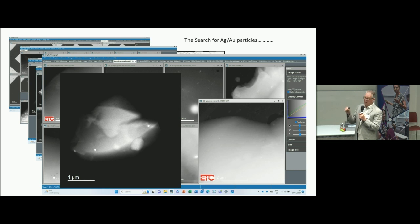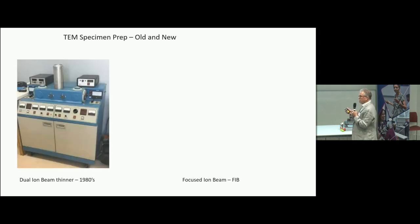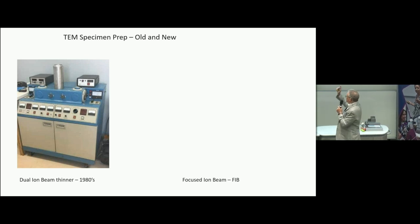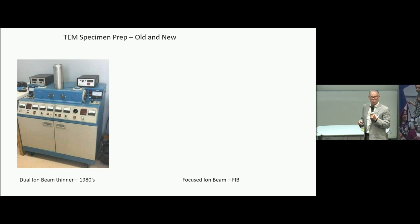The particles are often referred to as gold grains, but they're actually silver and gold with a core-shell structure — I think gold at the centre and silver on the outside. In terms of the older specimen preparation, you had to grind the specimen very thin and then fire two ion beams at it until it made a hole. This technique is rather crude. The specimens made in 1990 with that method had no usable thin areas — no wonder they couldn't find gold or silver nanoparticles.